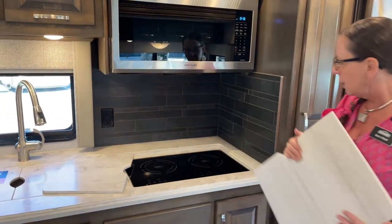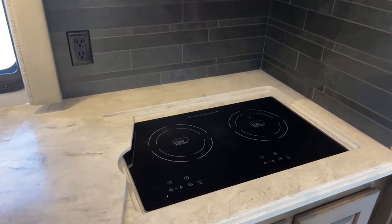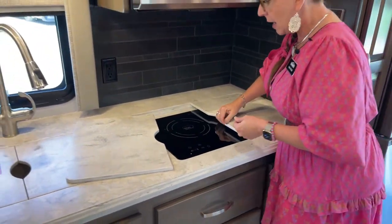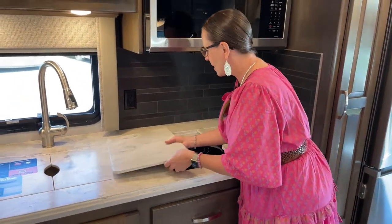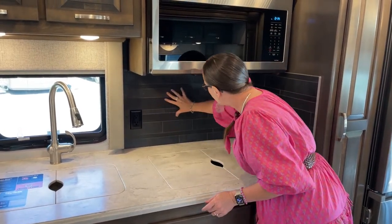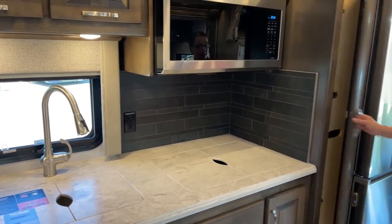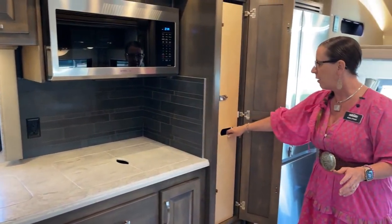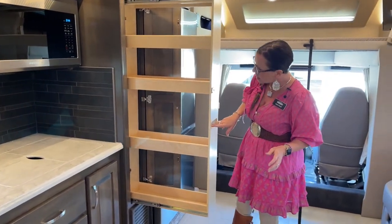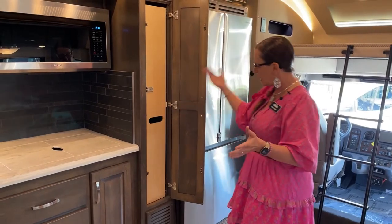Here's your True Induction cooktop. One of the nicest things about it is that you can get really precise temperatures regardless of altitude — you don't have to worry about oxygen levels like you would with propane. These get so hot so fast; you can boil water at about a third of the time as with an open flame. Here's that whole beautiful new dark backsplash — just absolutely sexy. The Verona 40 LRB has the most spectacular pantry. Look at all of that storage! I just love the way Renegade does things.